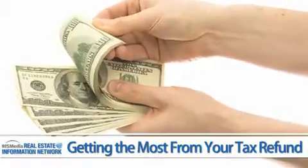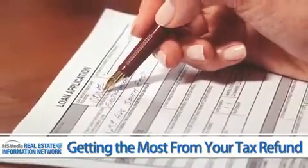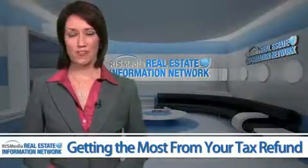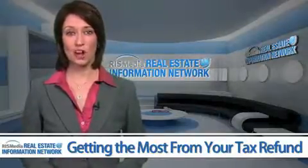If you find you're getting a nice return, avoid a refund anticipation loan if possible. The annual interest rates are very high, and you'll wind up losing a big portion of the refund you worked so hard to get.